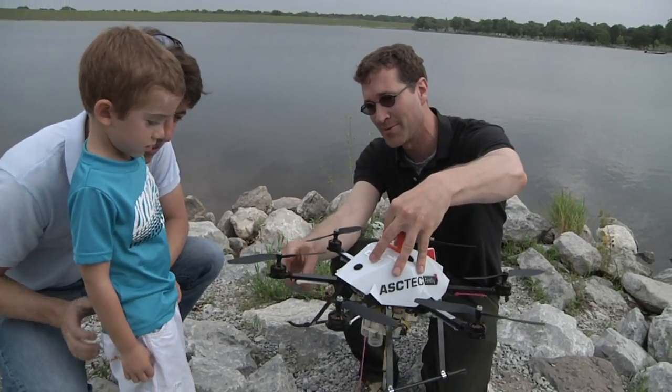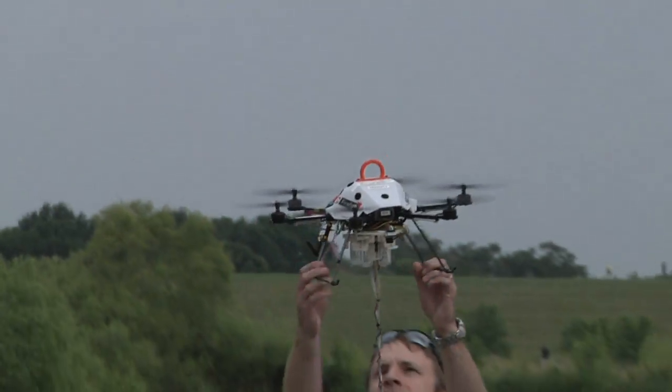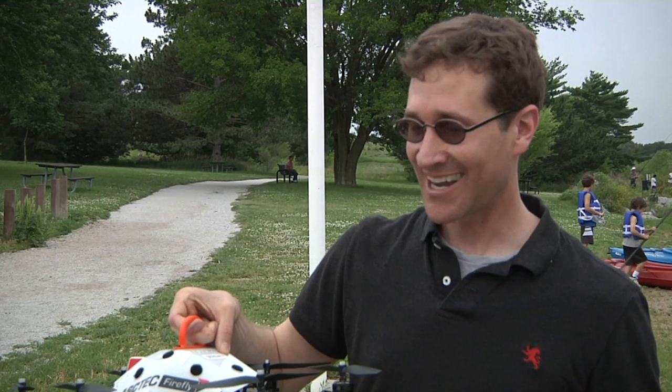We're trying to bring these aerial robots down to the ground, closer to people and closer to the environment, so that they can be more useful. To make a reality out of everyone having a drone to help them perform their task or their job or make their life easier. I think the sky's the limit.